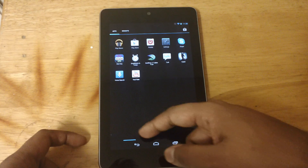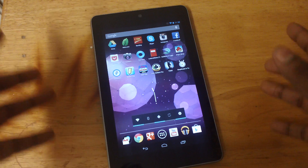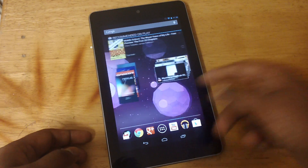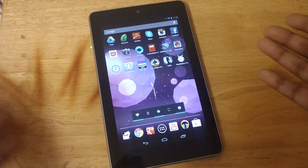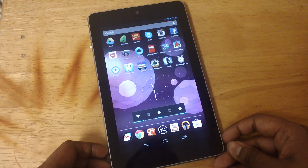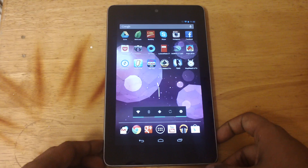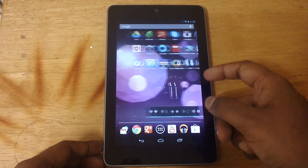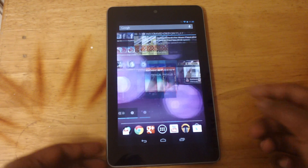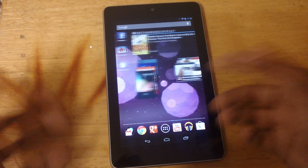Normally Google throws an update every six months, but this update was kind of weird because Jelly Bean just came out and we're already going from 4.1.1 to 4.1.2. There are rumors that a new Nexus 7 is coming soon, and it's because of that this update was made. Is it the $99 Nexus 7 we heard of? Is it the 32 GB Nexus 7? I don't know.